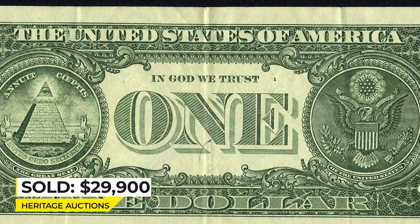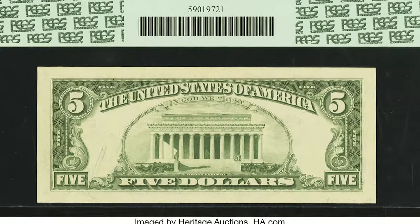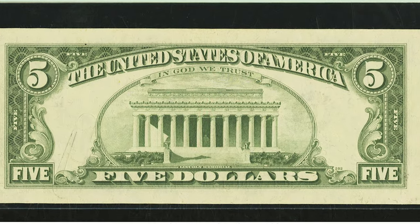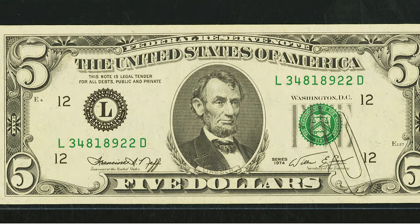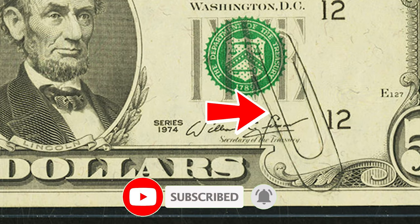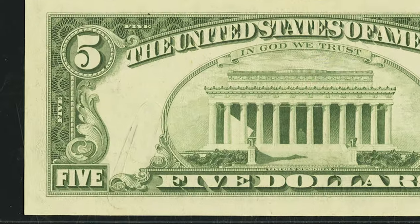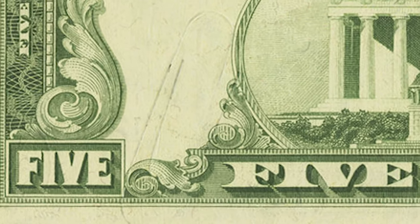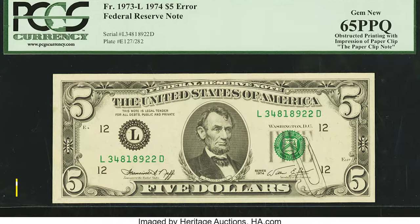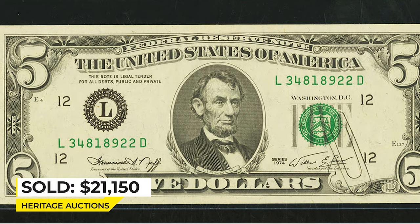This is a 1973-L $5 Federal Reserve Note, an error bill graded as Gem New 65 by PCGS. It features an amazing abstract printing error — an impression of a paper clip. It likely occurred during the application of the second printing, as a portion of the '5' beneath the Treasury seal is missing. The spot where the paper clip rested is fully indented from pressure exerted during the process. It sold on January 9, 2015 for $21,150 at Heritage Auctions.